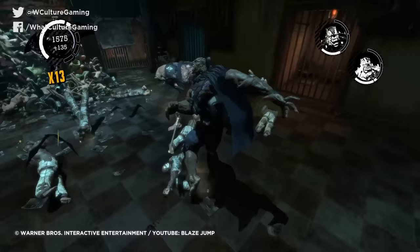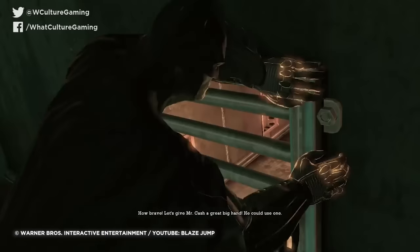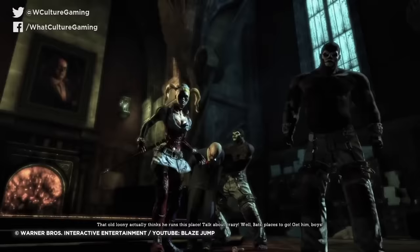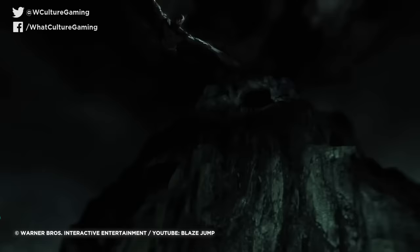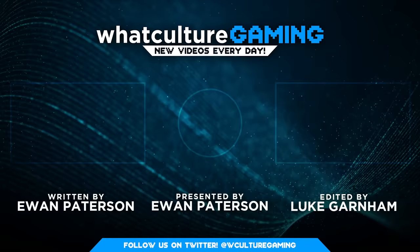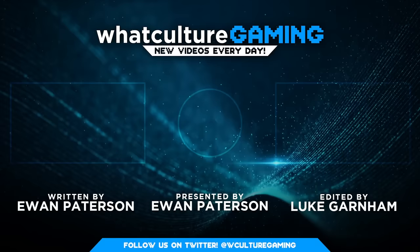And that was our look back on the coolest Easter eggs and secrets in Batman Arkham Asylum. Want us to do a video on the best eggs from Arkham City? If so, please be sure to hit that like button as hard as Batman hits his enemies, and subscribe if you haven't done so already. You can find more articles like this at whatculture.com/gaming. And more of me on Twitter at youandruinsthings. That's all for now — I hope you're all doing well wherever you are, and I'll see you next time!